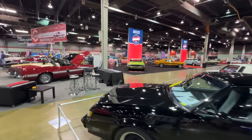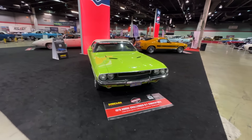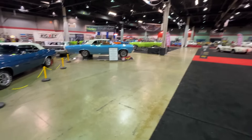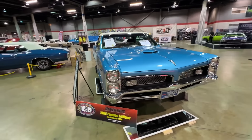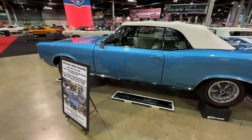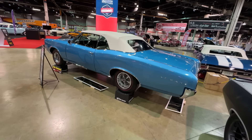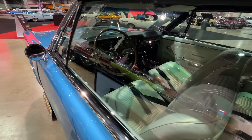Our friends at Mecham are the title sponsor again — we appreciate them joining the Muscle Car and Corvette Nationals. They're previewing vehicles for sale at the January Kissimmee Mecham Auction in Florida. A close-up look at a featured unveiling: the 66 Le Mans convertible doesn't look like your typical Le Mans — it's got a GTO front end on it, in Tyrell blue with a white interior and white top. It's a 400 with a Powerglide. It was a custom built by the owner and restorer using all GM factory parts, blending different options to build the car they wanted.